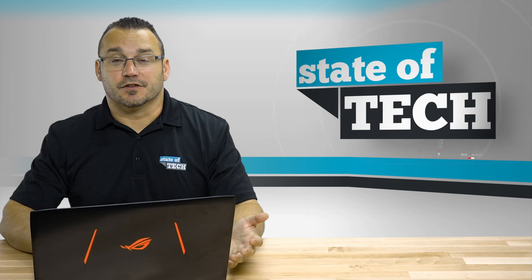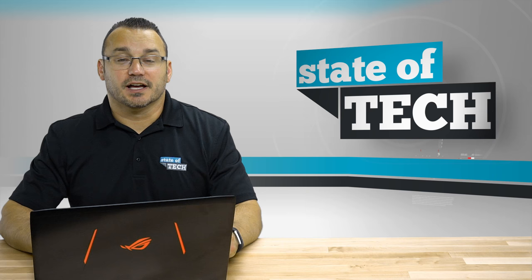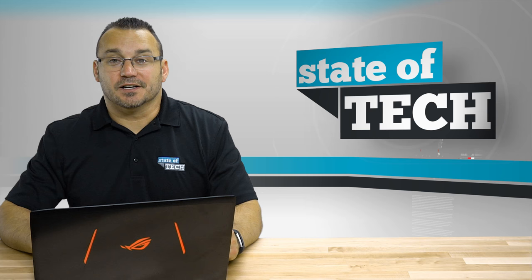Make sure to subscribe to our channel here on State of Tech to get notified when we put out new videos, such as the full review of this ASUS notebook. Thanks so much for checking out today's video, and we hope to see you soon here on State of Tech.